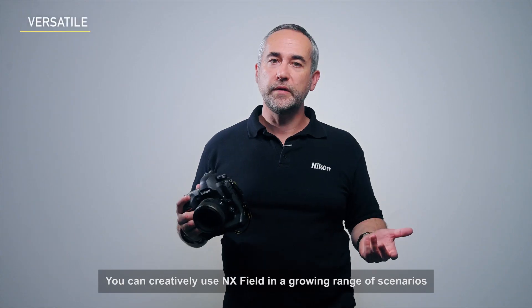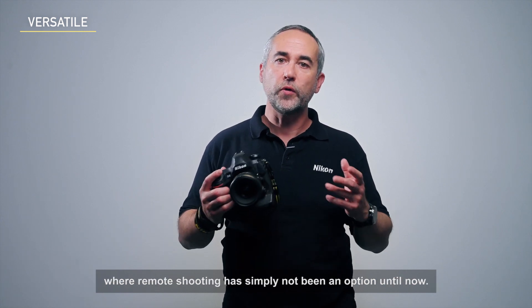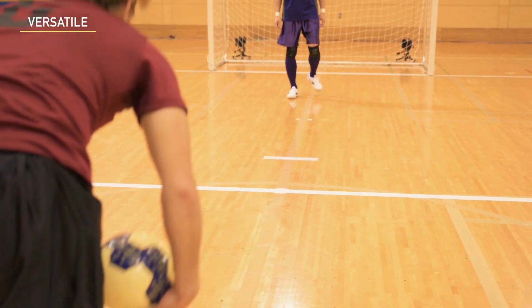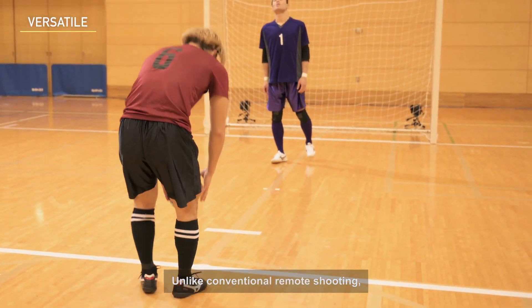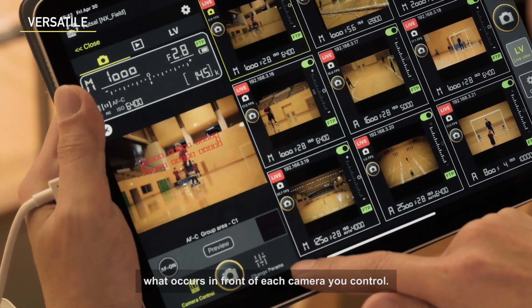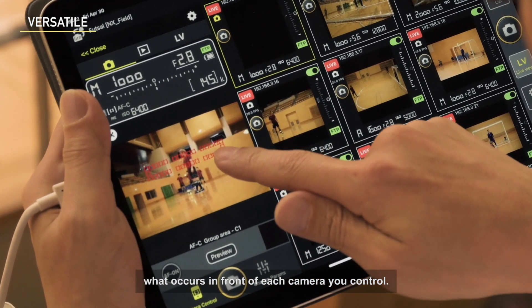You can creatively use NX Field in a growing range of scenarios where remote shooting has simply not been an option until now. Unlike conventional remote shooting, you can use autofocus for remote cameras, letting your decisions flexibly adapt to what occurs in front of each camera you control.